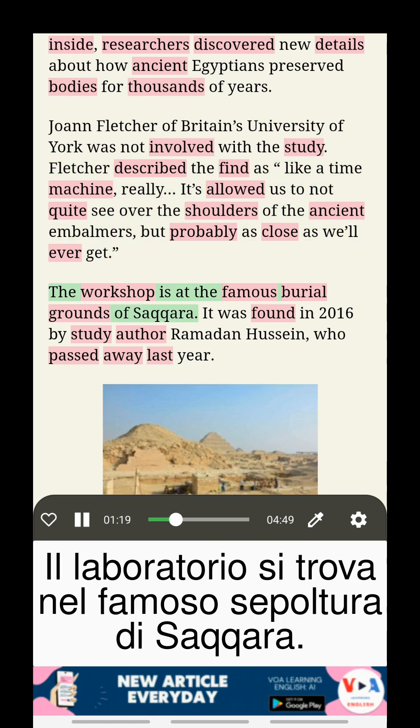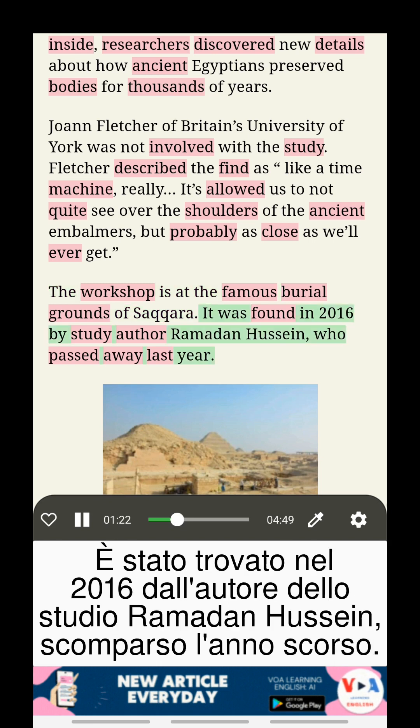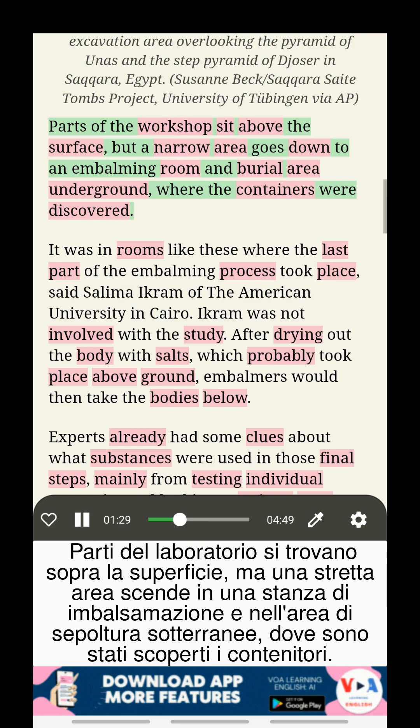The workshop is at the famous burial grounds of Saqqara. It was found in 2016 by study author Ramadan Hussein, who passed away last year. Parts of the workshop sit above the surface, but a narrow area goes down to an embalming room and burial area underground, where the containers were discovered.